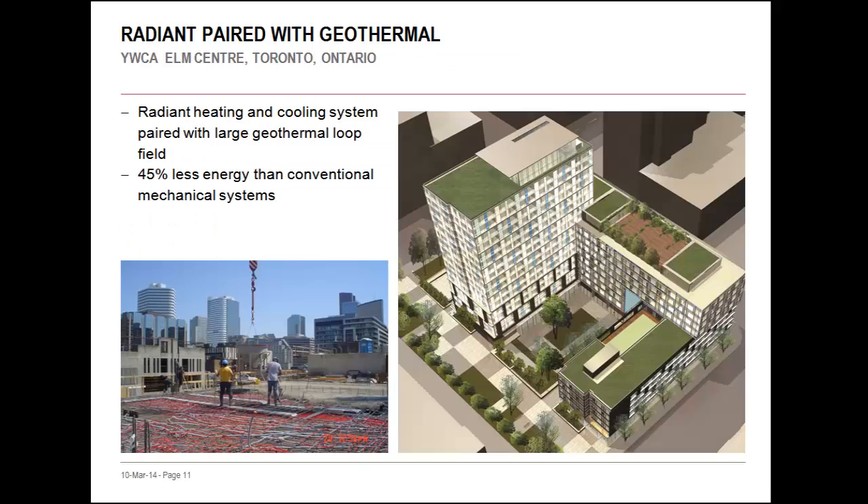A good example of this is found at the YWCA Elm Center in Toronto, Ontario, where a radiant in-slab heating and cooling system was paired with geothermal. The outcome was about 45% energy savings over conventional mechanical systems. With these savings, we can easily see that technologies like radiant and geothermal, especially when used together in a holistic design, are some of the key steps you'll want to take on your path to net-zero buildings.